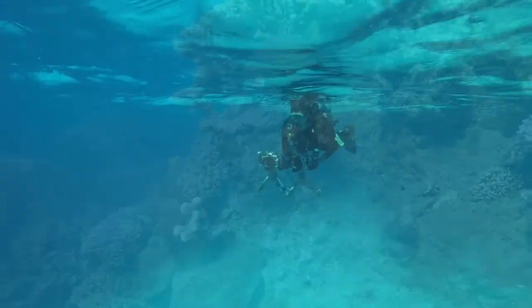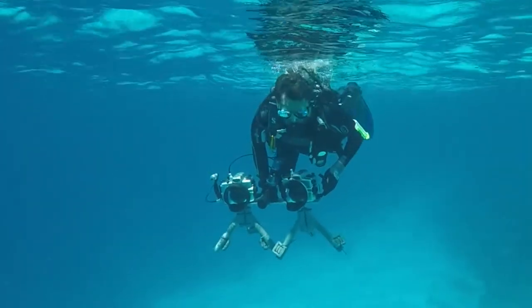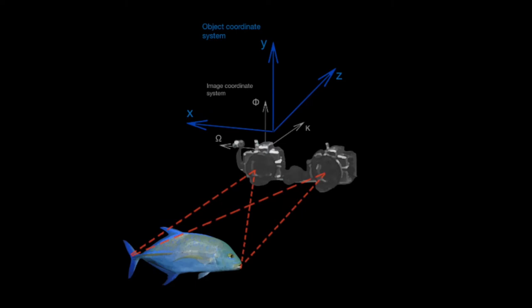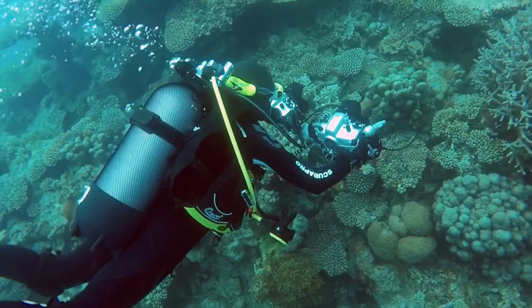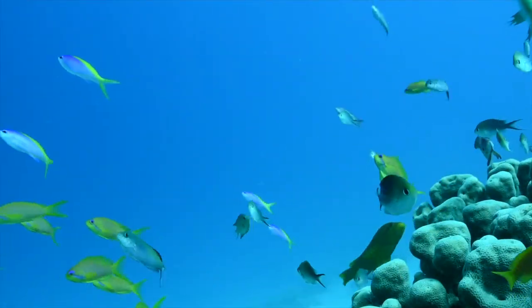Seeking for answers, they developed a non-invasive sampling tool. This tool consists of a double camera system with synchronized footage and overlapping image, allowing high-resolution measurements of fish body shapes in the three-dimensional space. This is a particularly interesting tool to enhance the detection of morphological variation within species across different habitats.